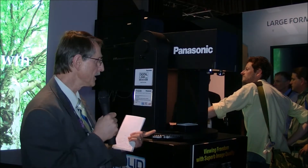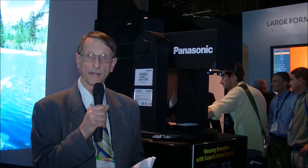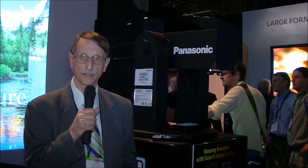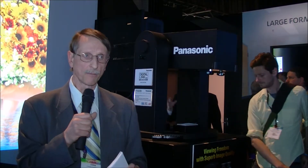This is what they call their Solid Shine projector line. These are laser phosphor-based products at about 6,000 lumens. That's an existing product.